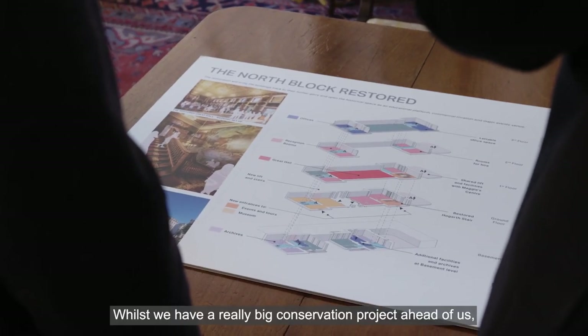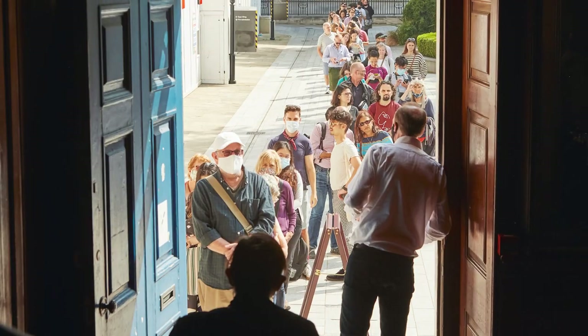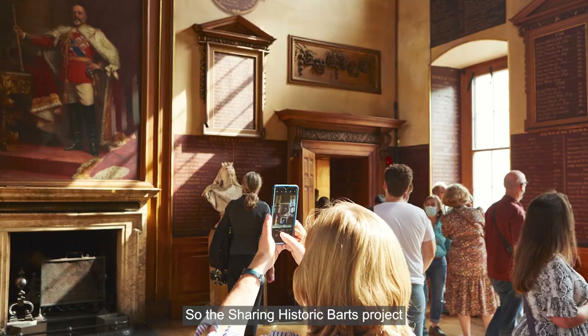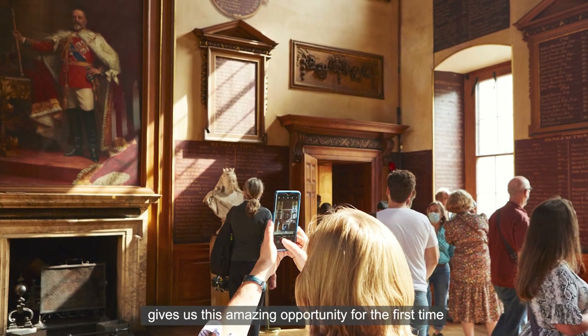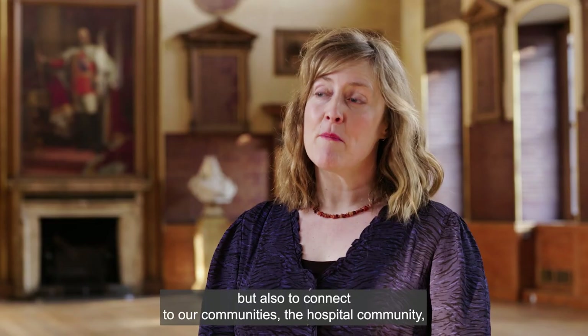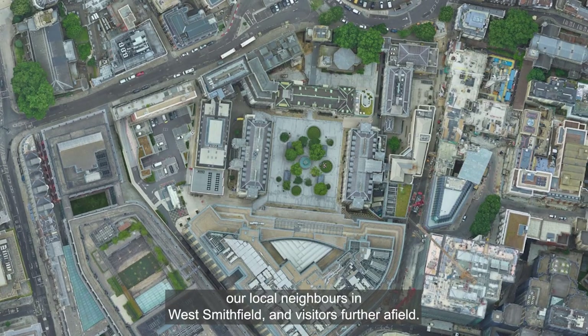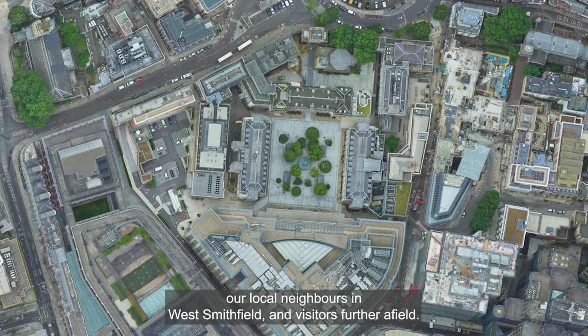Whilst we have a really big conservation project ahead of us, we don't want to do this behind closed doors — we want to do this alongside the public. The Sharing Historic Bart's project gives us this amazing opportunity for the first time to open up and reveal these amazing spaces and their stories, and also to connect to our communities: the hospital community, our local neighbours in West Smithfield, and visitors further afield.